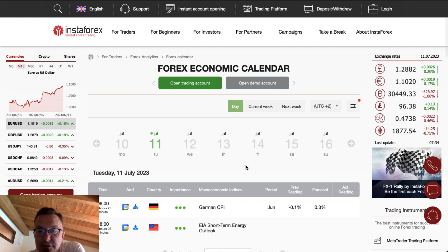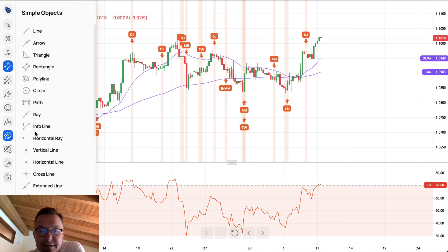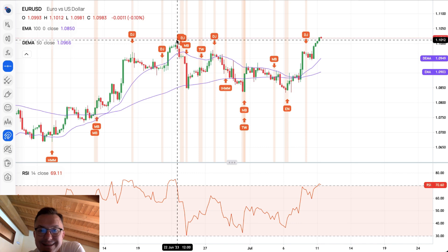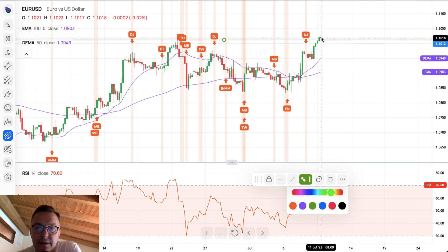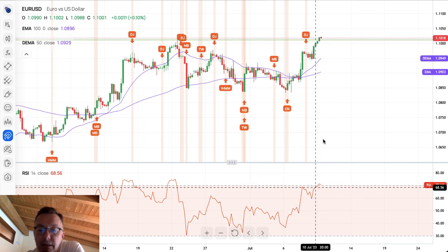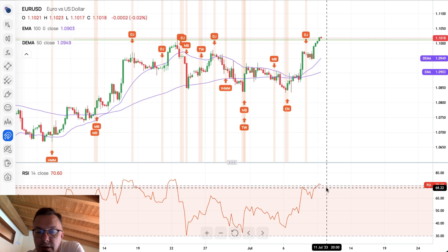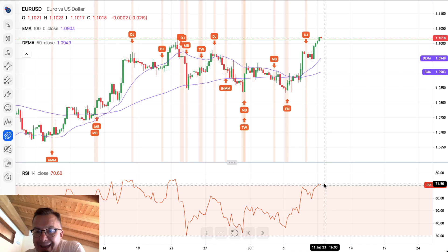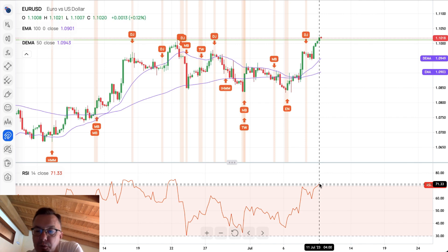Let's switch back to the technical analysis part, starting with the EURUSD. The 4-hour chart is showing a nice bounce and nice strength. We just broke above the level of 1.1012 and made a new local high at 1.1023, so there is a nice breakout here. Looking at the RSI, the momentum is very strong, but we are right now trading in extremely overbought market conditions — the RSI level was 71.33.